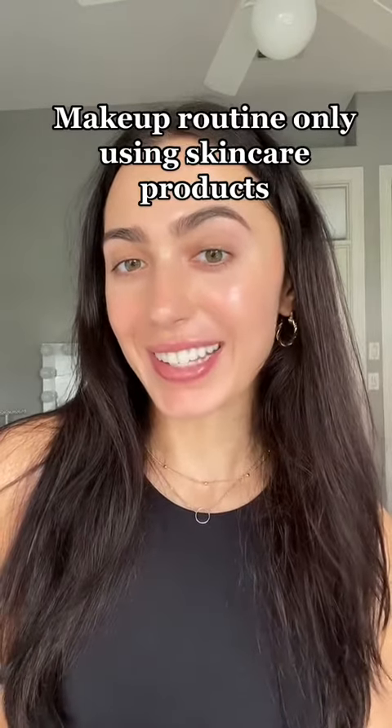Here's how I do my makeup only using skincare. As someone with acne-prone skin, I try not to wear makeup too often, but on those days that I want to look a little more put-together, I do reach for my skincare products that also work as makeup.